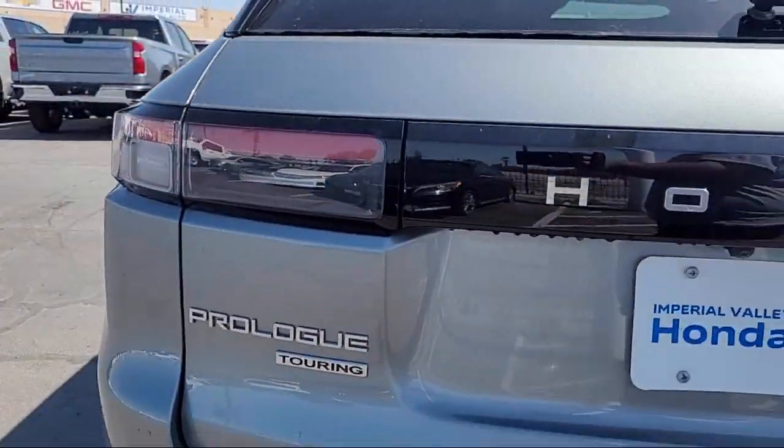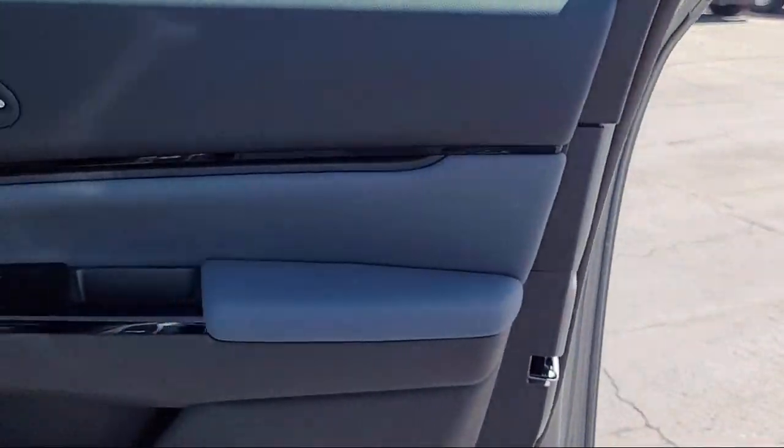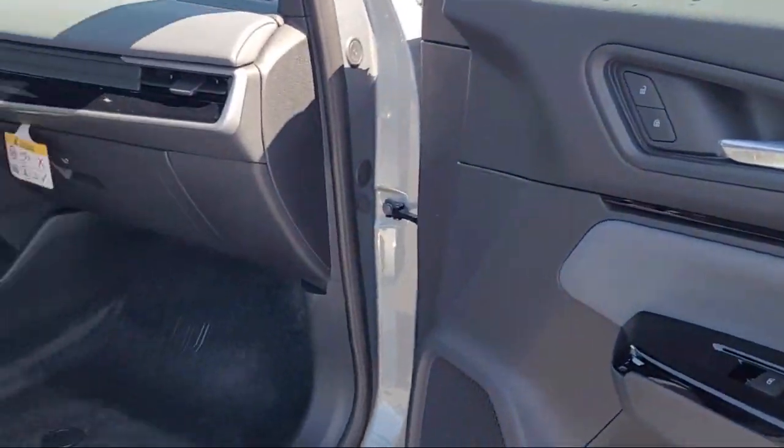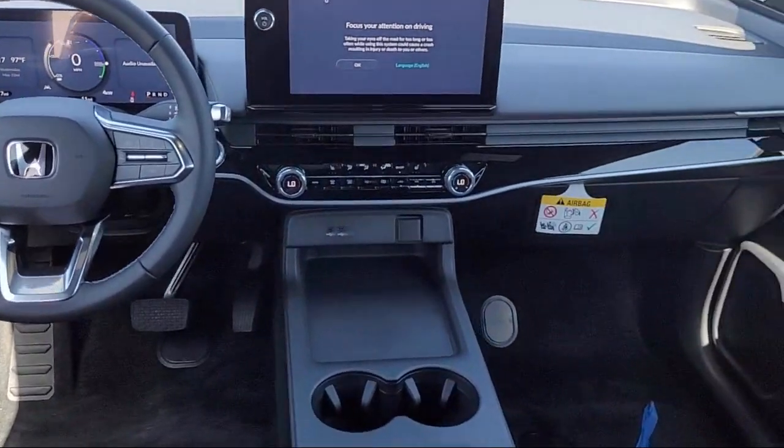Homelink, Leather Steering Wheel with Auto Tilt-Away, Rear View Camera, Sirius XM Satellite Radio, Rear Spoiler, Alloy Wheels, and Auto High Beam Headlamp Control.